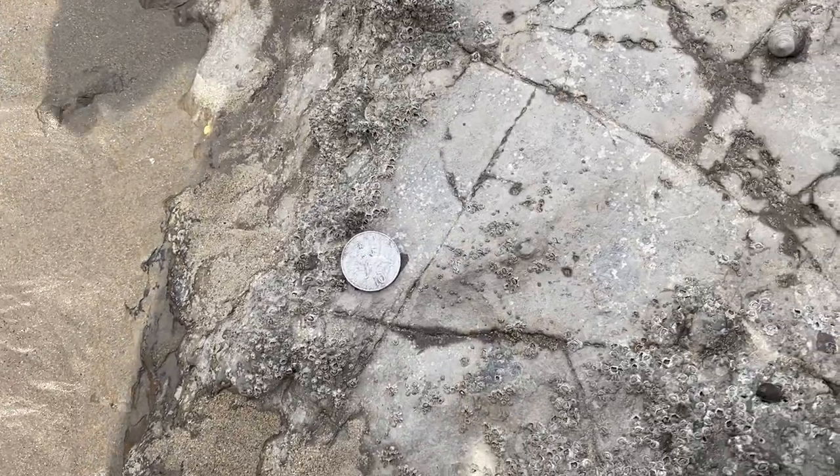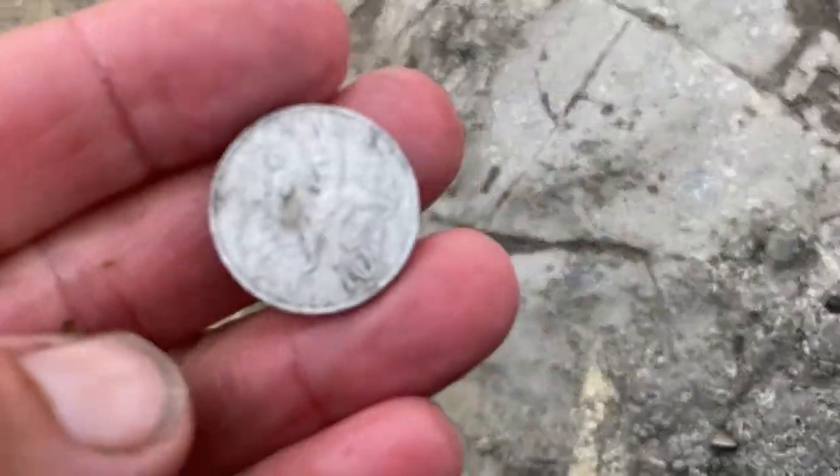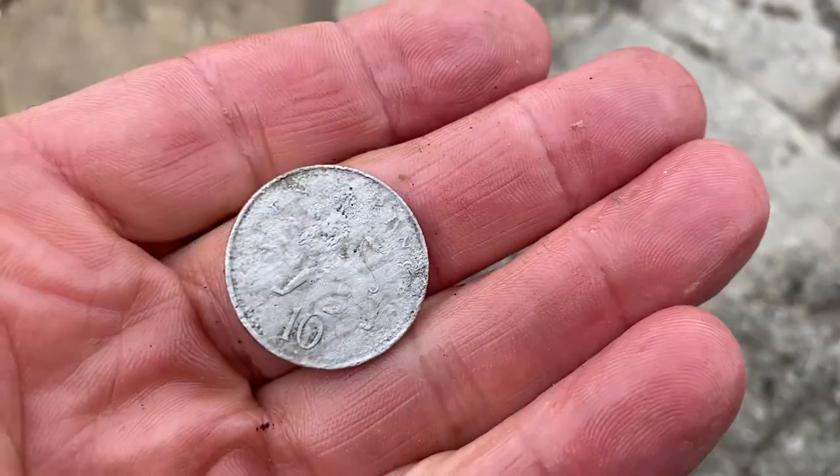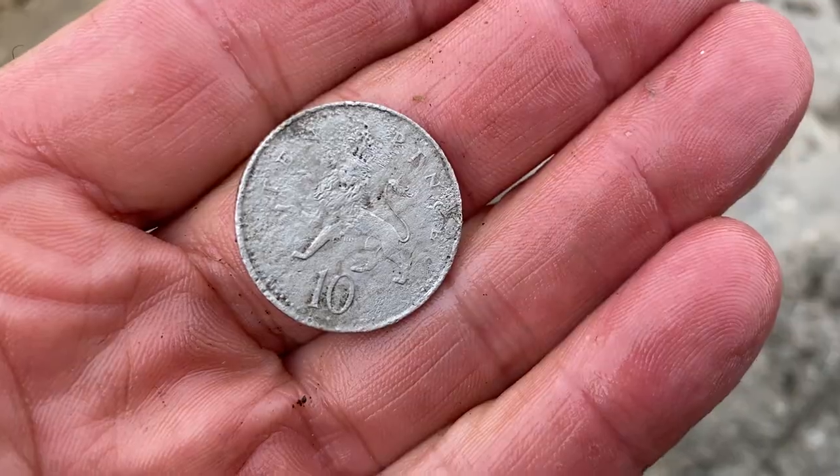I'm playing around in a rock pool here and I've got a massive bloody long sinker. I also pulled out another 10p. That's not too bad. Let's see what else is left on the beach for us.